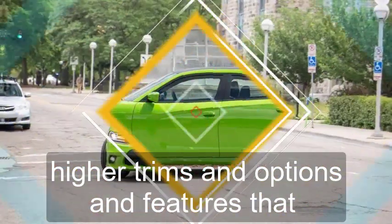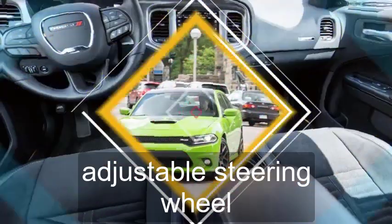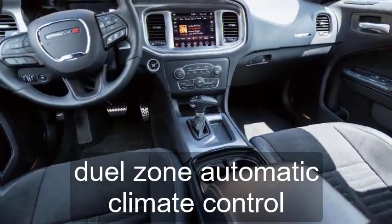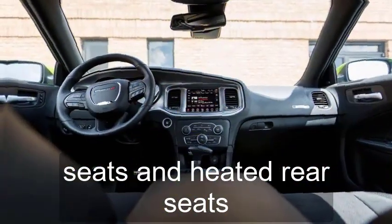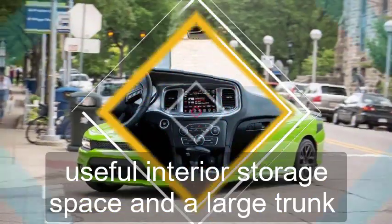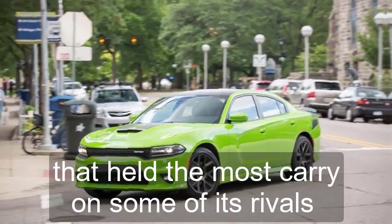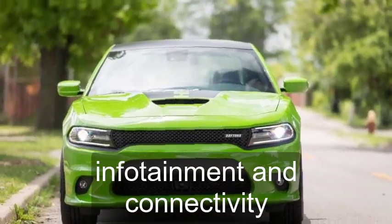The base model comes with a few niceties, but higher trims and options add features that include a power-adjustable steering wheel, dual-zone automatic climate control, heated and cooled front seats, and heated rear seats. The Charger is a terrific travel companion, with useful interior storage space and a large trunk that held the most carry-ons among its rivals.